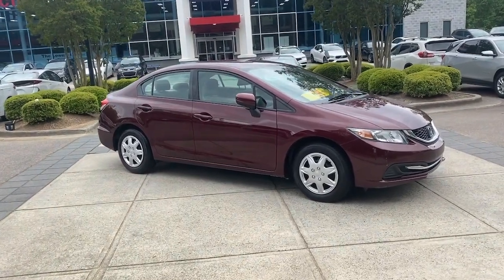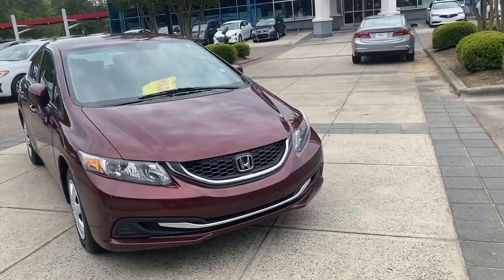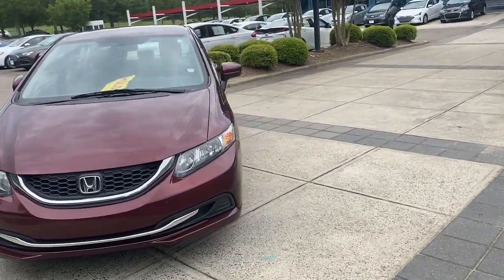Introducing the 2014 Honda Civic. With less than 120,000 miles on the odometer, this vehicle provides excellent value.